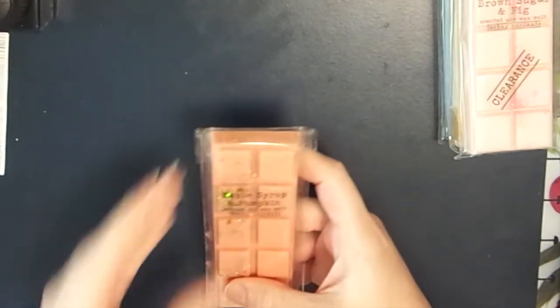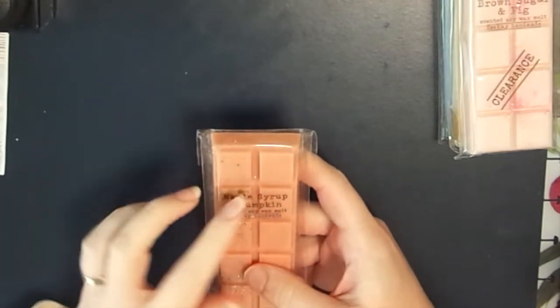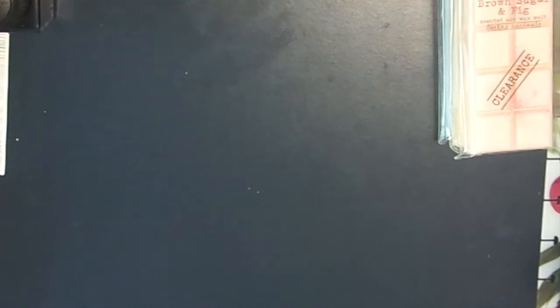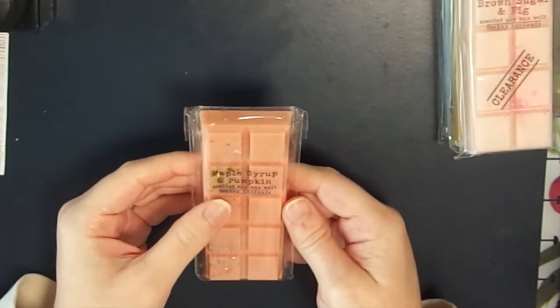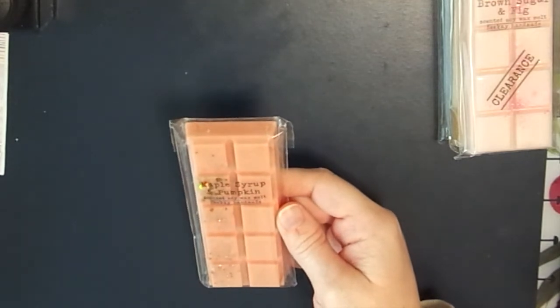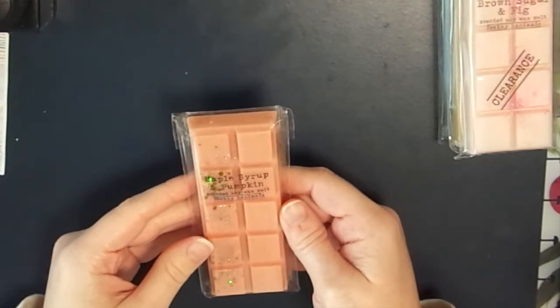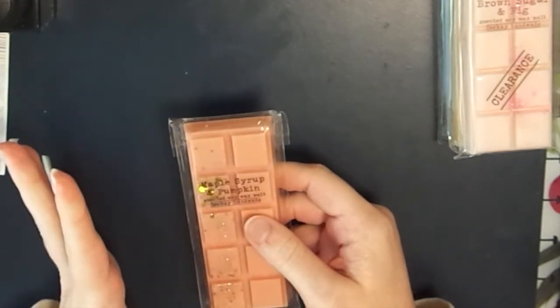Next up is Maple Syrup and Pumpkin - I will literally buy anything with pumpkin in it. Oh my god, this smells amazing! It's got that very pumpkin-y scent with a maple, syrupy note - sweet but not sugary sweet, and a really warm-smelling scent. The scent notes are whipped pumpkin puree, maple sugar, and dark spiced stout. It's that dark spice you can smell that makes this amazing.